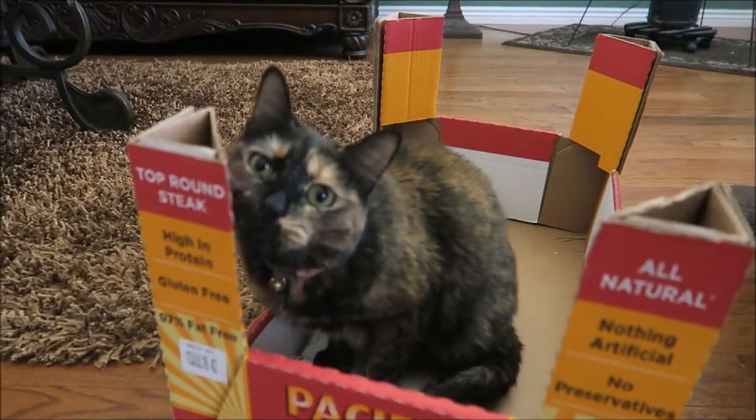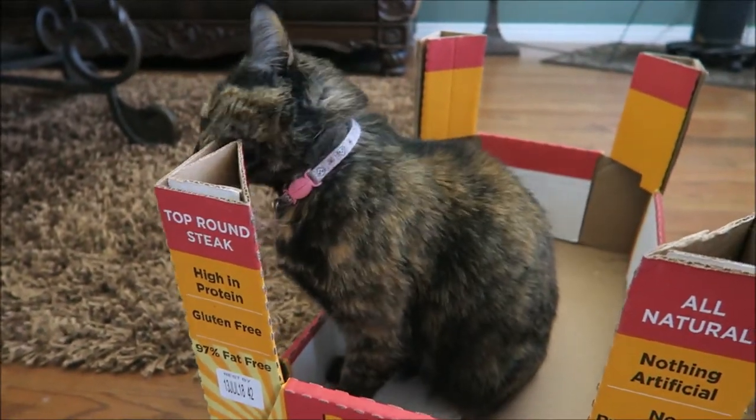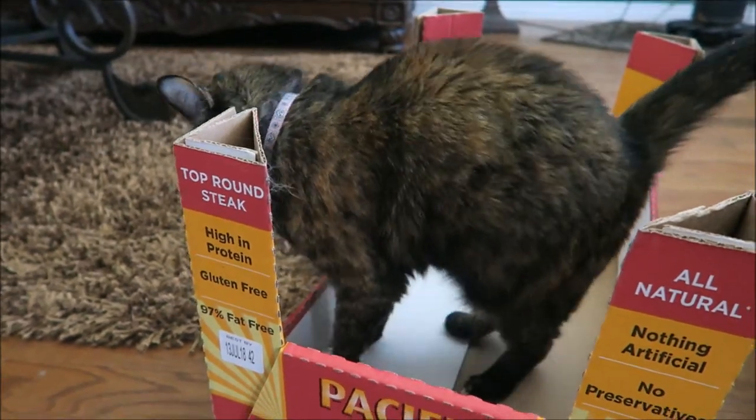And then that little catty — why would you like that box so much? Little weirdo, give me that damn box.